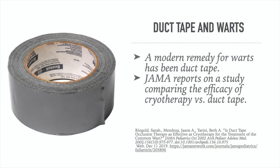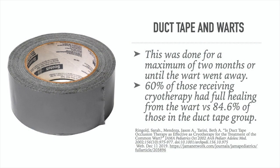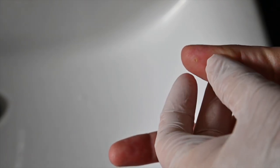JAMA reports on a study comparing the efficacy of cryotherapy versus duct tape — referred to as duct tape occlusion. People in the duct tape group covered their wart with a small piece of duct tape for six days. On the sixth night it was removed, and a new piece was reapplied in the morning. This was done for a maximum of two months or until the warts went away. The result: 60% of those receiving cryotherapy had full healing versus 84.6% of those in the duct tape group. This simple home remedy gets rid of warts nearly 85% of the time.